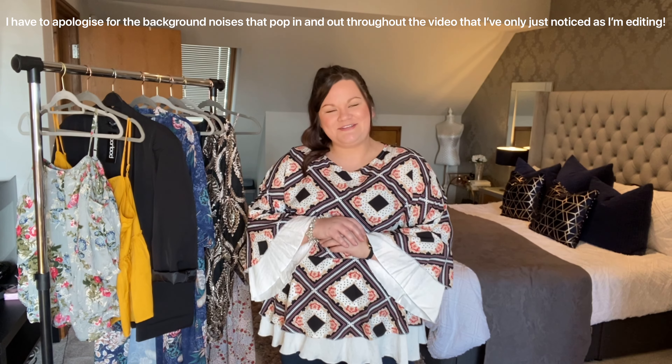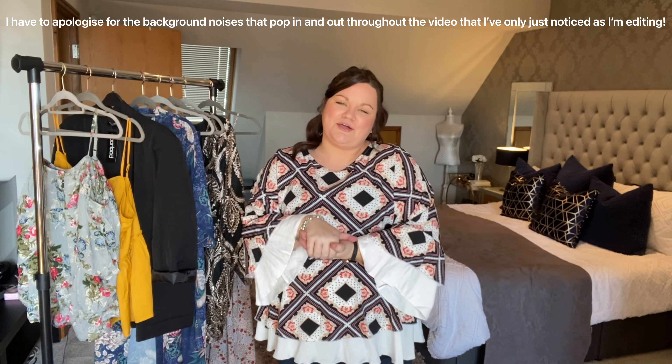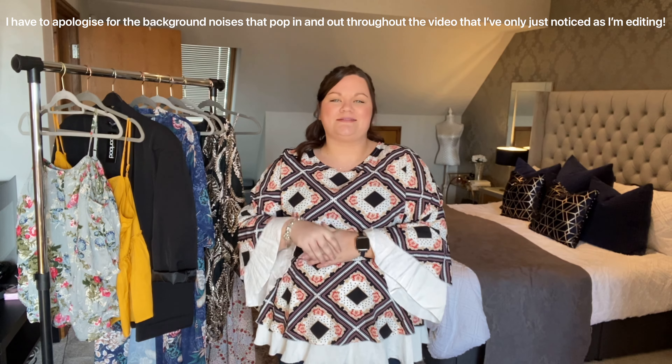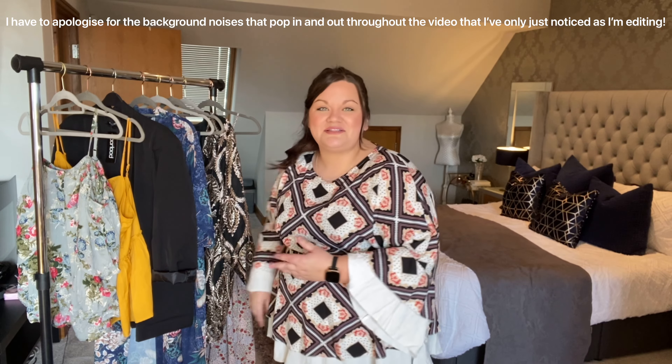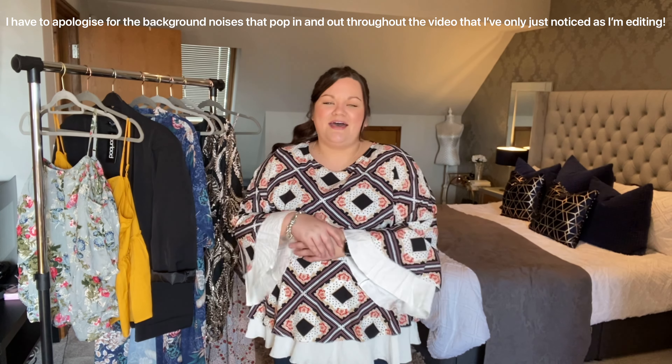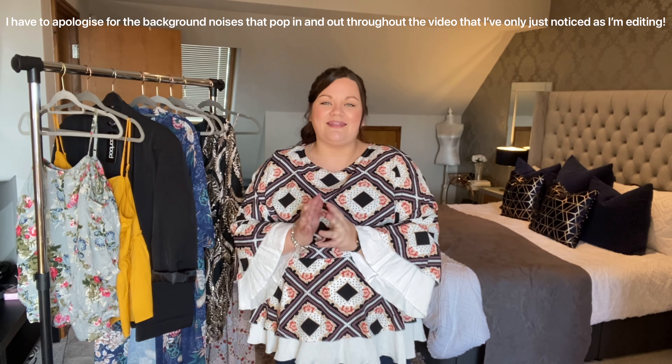Hi guys and welcome back to my channel! As you can see from the title, today's video is going to be a Boohoo plus size clothing haul. I have an array of tops, skirts, blazers, and dresses to try on, so I'd really appreciate it if you'd stick around. If you enjoy this video, please give it a like and subscribe — it would mean the absolute world.